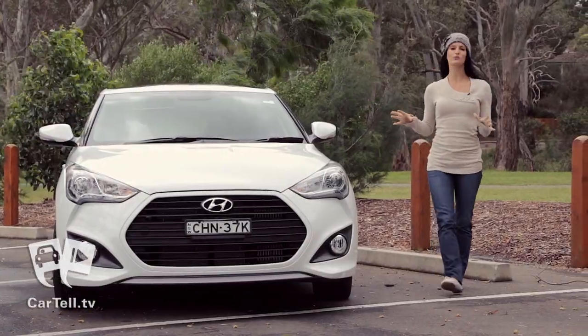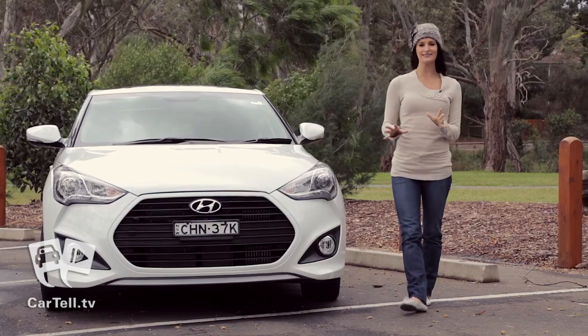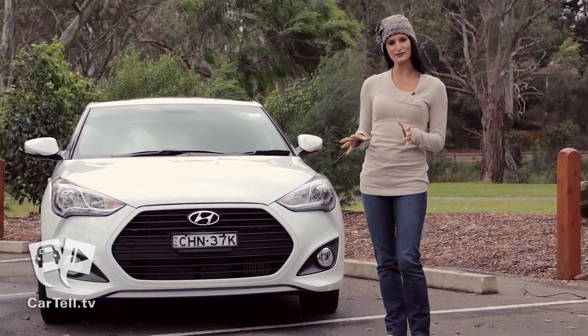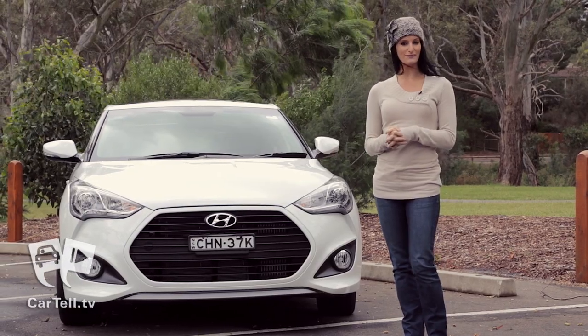With this car, Hyundai is well on its way to providing a complete package — a fun, sporty turbo that is still fuel-efficient and affordable for most people.